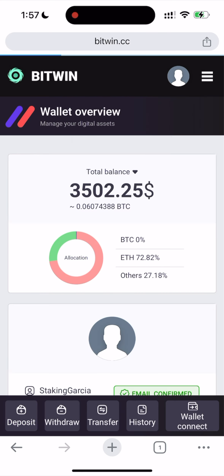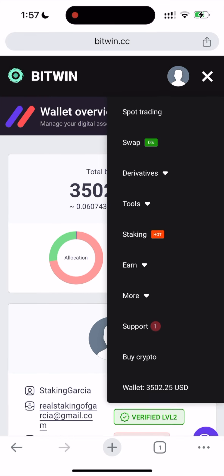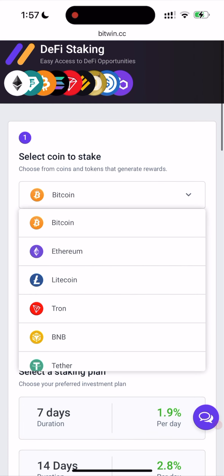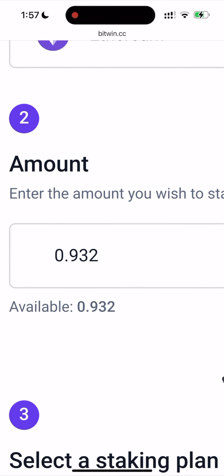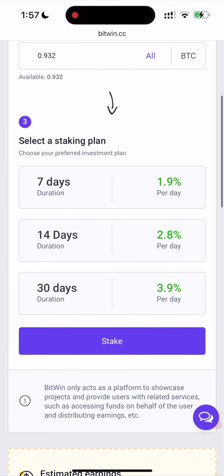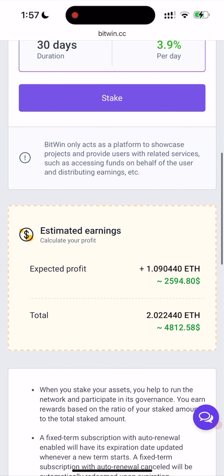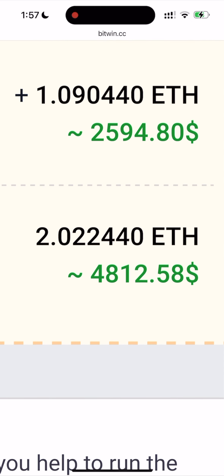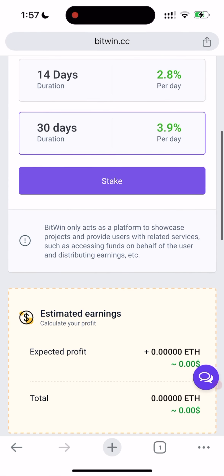Now let's go to staking. Here you can stake — just select Ethereum and choose all amount. Let's choose a plan for 30 days. The expected profit is going to be $2,500 and the total is almost $5,000.